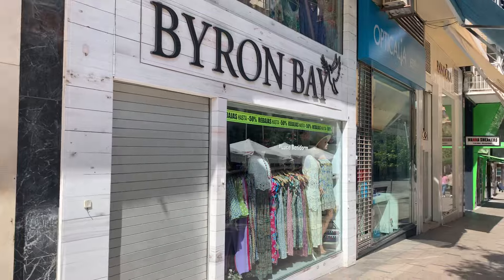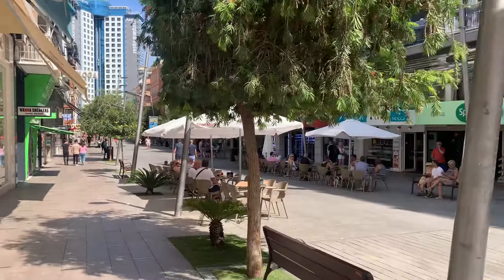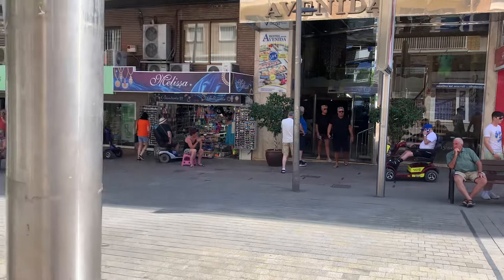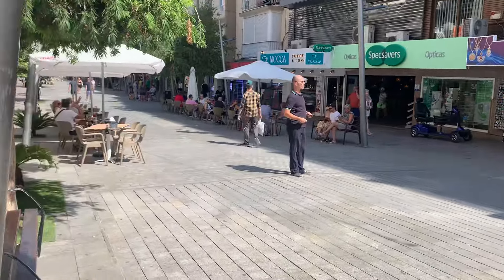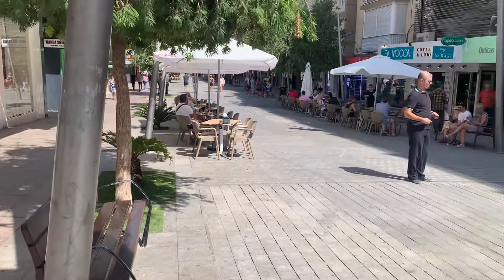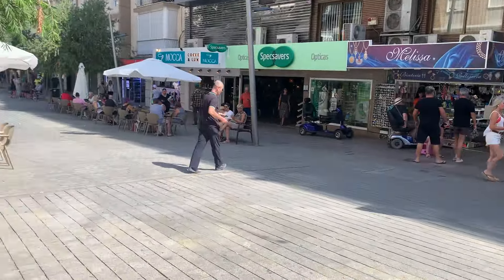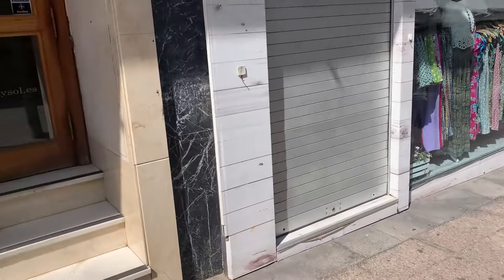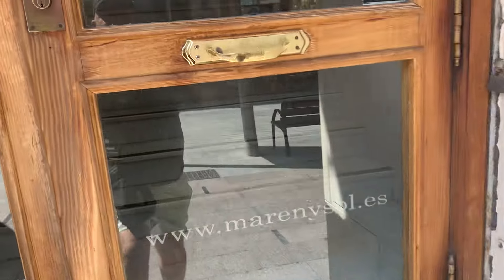Apartments Avenida. This is situated in Benidorm Old Town, but it's more chilled out. So if you want a more chilled holiday, you want to just sit in the Old Town, this is the place to book. Let's have a look.